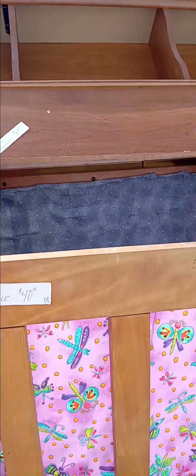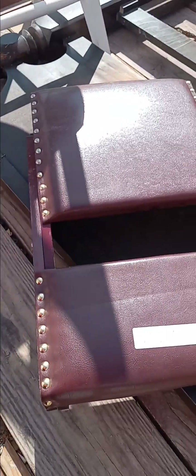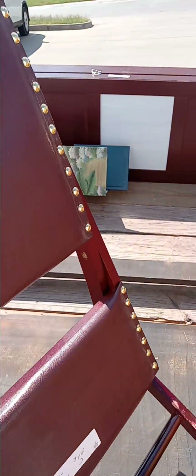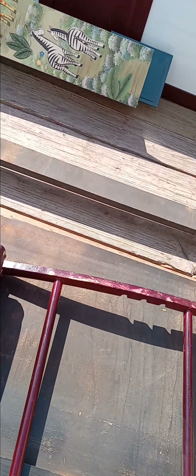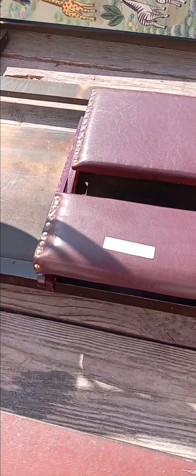Then they have this twin headboard for $10. That baby cradle they still got here for $40. And then they have a small rocker for $5. And this headboard is $10. Let's see what they say about the small rocker. I ain't got time — because if I smash my fingers I'm going to be pissed. So I'm going to go ahead and leave that right there. But it's $5.